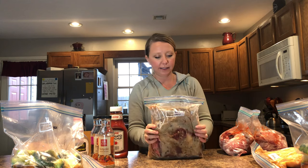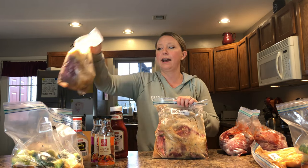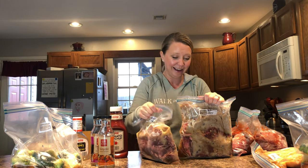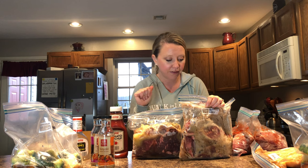The last recipe is beef and gravy. I bought two beef chuck roasts and threw them in bags, then added two cans of cream of mushroom soup, an envelope of onion soup mix, and some beef broth. That's about it.